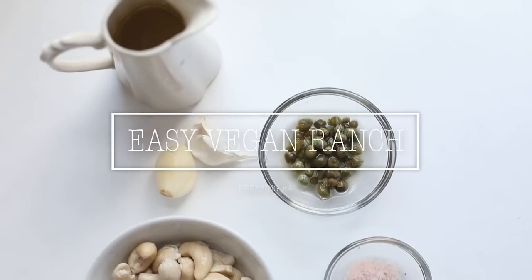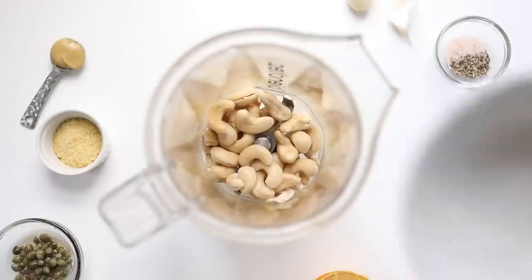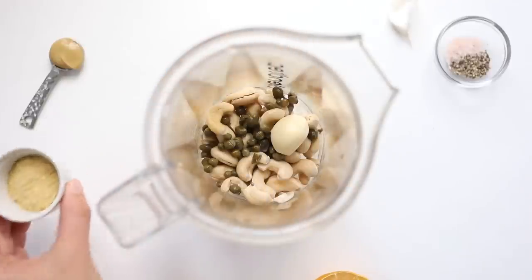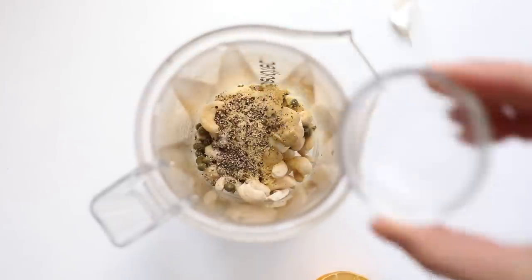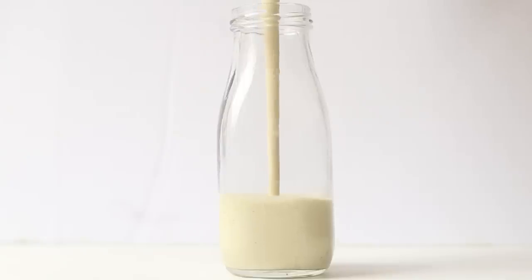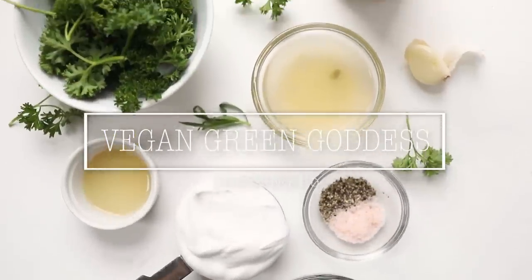Next up is our vegan caesar, using garlic, capers, raw cashews, salt and pepper, lemon, mustard, and nutritional yeast. Add everything into your blender — the cashews should be soaked for at least a couple of hours; hot water speeds up the process. Follow with the garlic, capers, nutritional yeast, mustard, salt, pepper, and juice of half a lemon. Top with about a third cup of water and blend until smooth and creamy. You may need more water as it thickens in the fridge. Store in a glass container and keep for a couple of weeks.